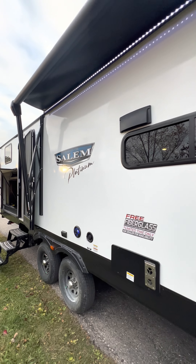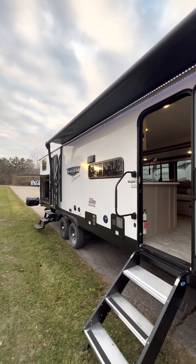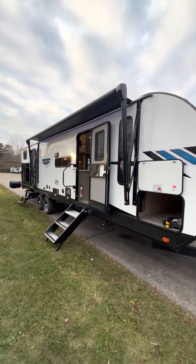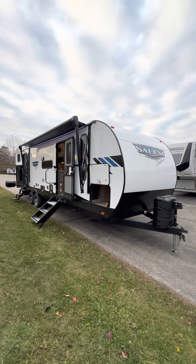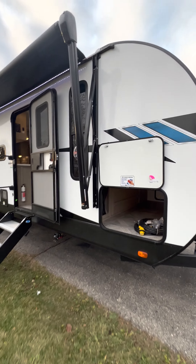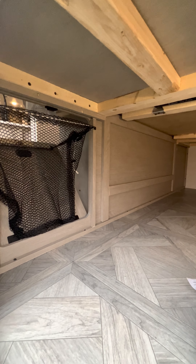Hey guys, we have a brand new 2023 Salem all-new Platinum Edition free fiberglass in a 32-foot. This model does have two queen beds in it. Enjoy your race board around the outside — there's a built-in laundry chute.